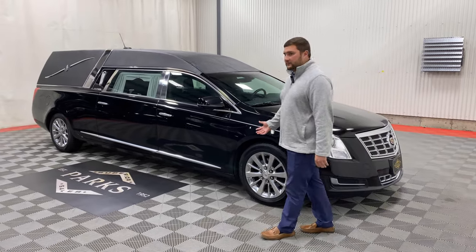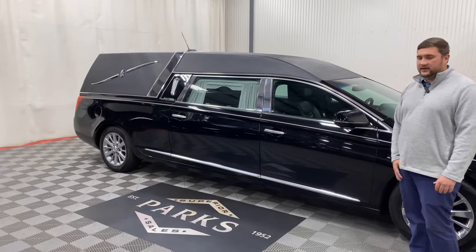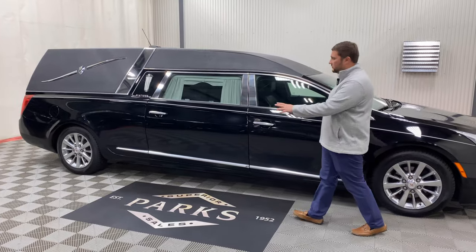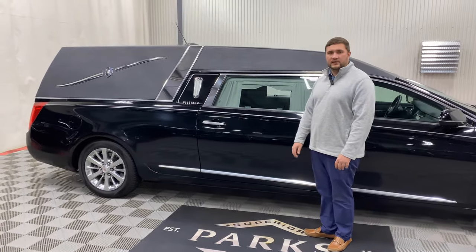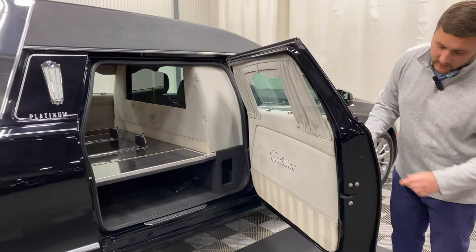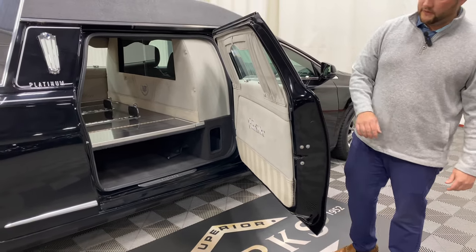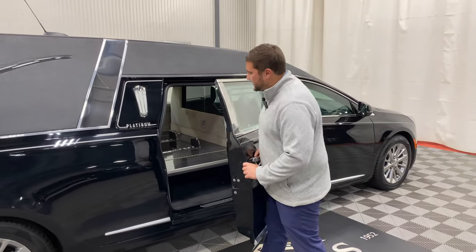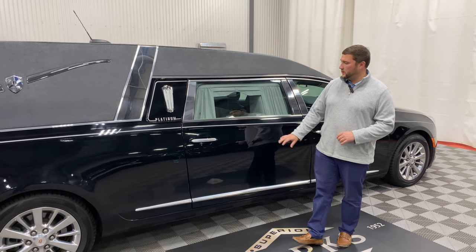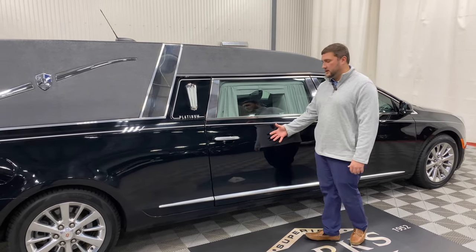A great feature of Platinum Coach is their all-composite conversion area, which includes door number twos and anything further back. What's great about that is it will keep the appearance of the coach looking the same 10 years down the road — no rust or corrosion on these doors. You can identify composite material by the full molded piece, where steel doors would have a fold-over flap. Composite doors are also super easy to replace if you're ever in an accident, and they keep the lifespan of the car a lot longer.